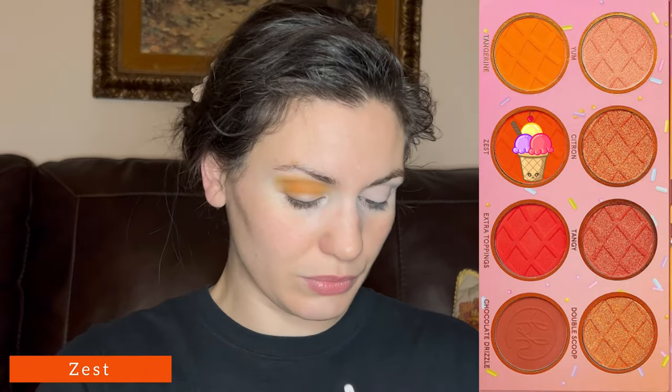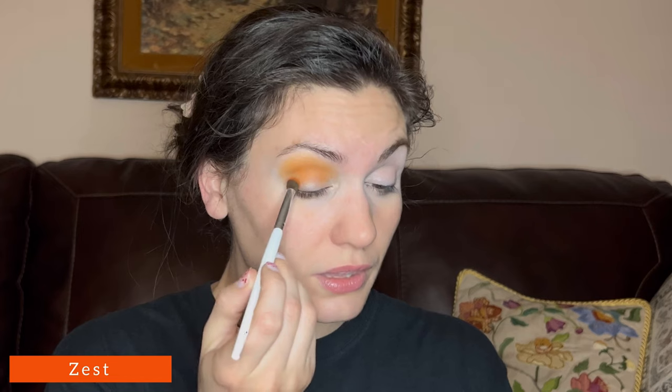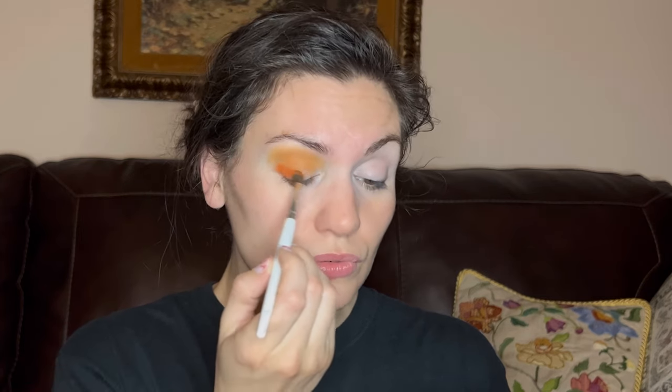I'm going to grab the shade Zest with a tighter and denser blending brush, also smaller. There's almost zero kickup in these pans — almost none. I'm tapping into the pan going, am I picking anything up? But clearly I am. Here is Zest. I'm putting this in the outer corner and onto the lid space as well. It's a nice, pretty shade.